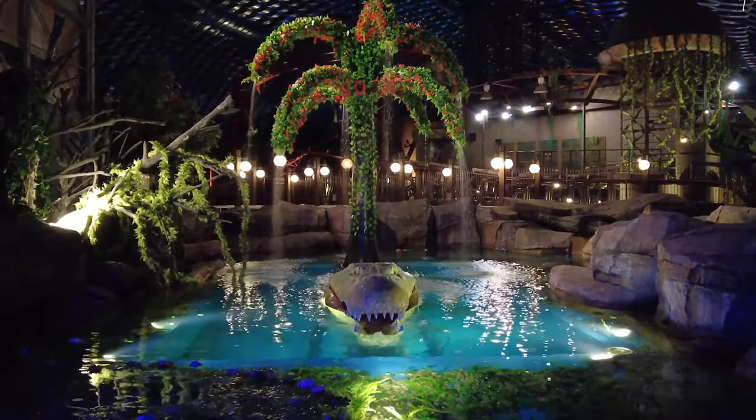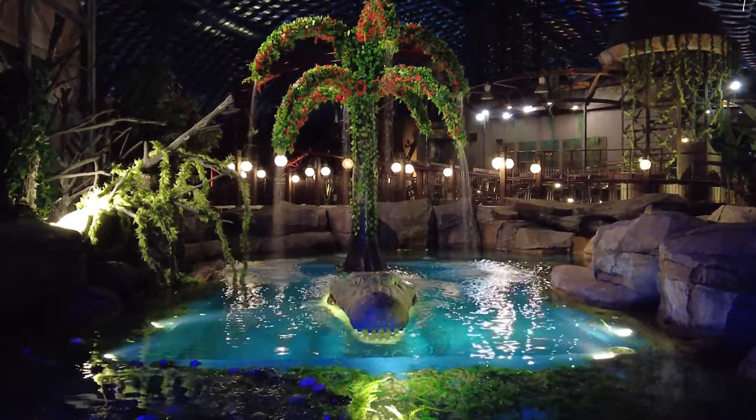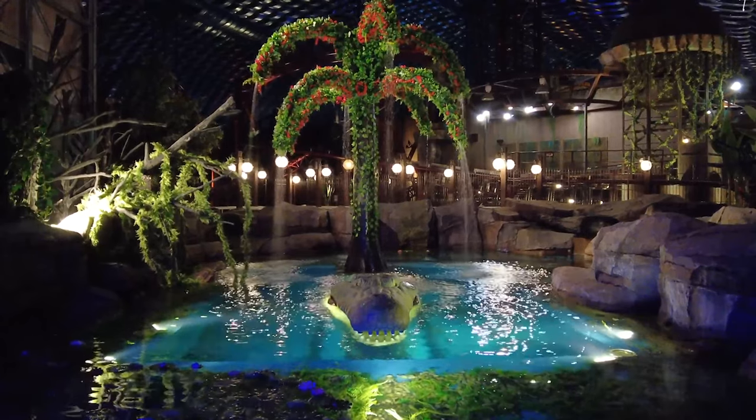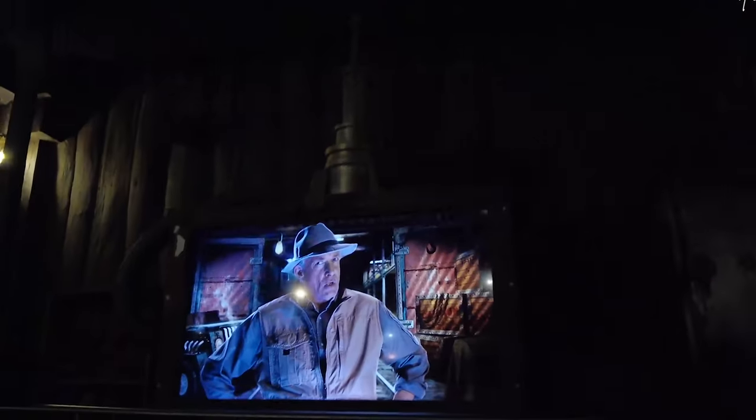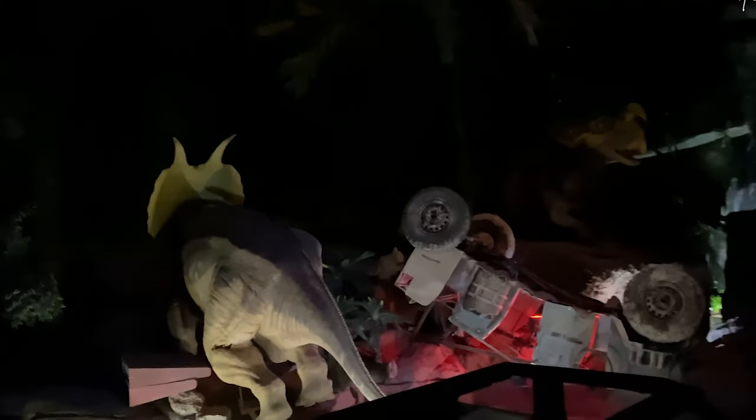Transform yourself back in time to the prehistoric era through Lost Valley Dinosaur Adventure. Encounter life-sized animatronic dinosaurs, explore thrilling rides like the Velociraptor roller coaster, and embark on the Predator Adventure, a dark ride through the jungles filled with animatronic dinosaurs.